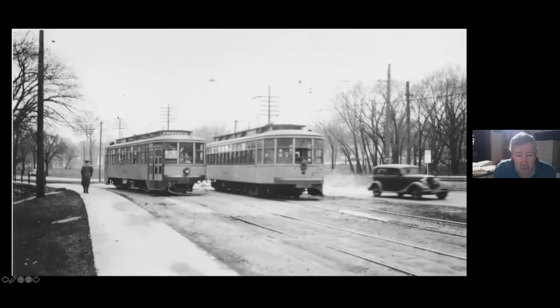Now we're back at the corner of 42nd and Hiawatha, looking south. This car is coming out of the Hiawatha Spur. Here's the Milwaukee Road.